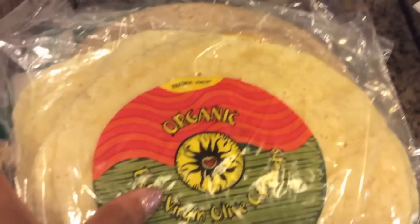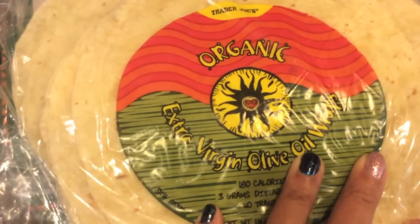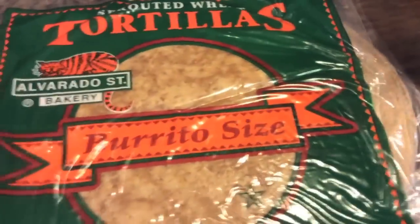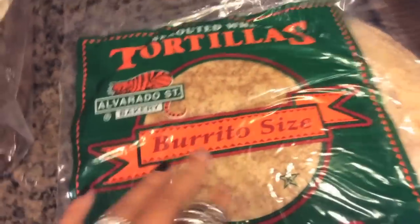I got the extra virgin olive oil, some whole wheat flour tortillas, and some of the sprouted wheat tortillas from Alvarado Street Bakery.